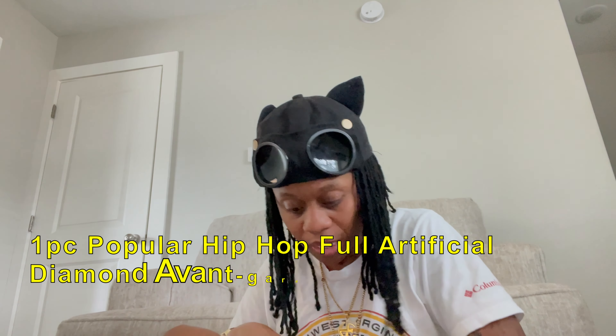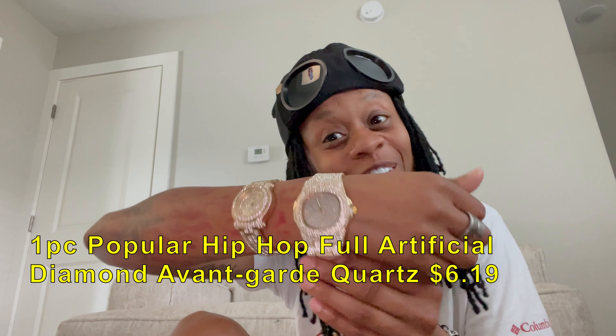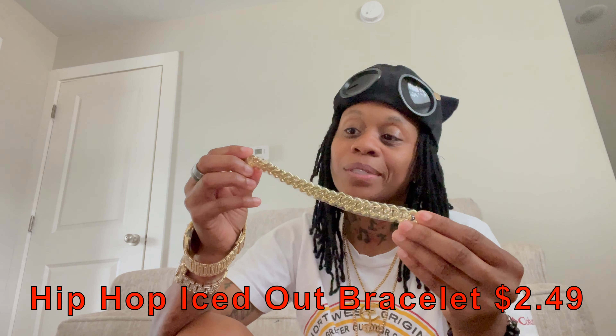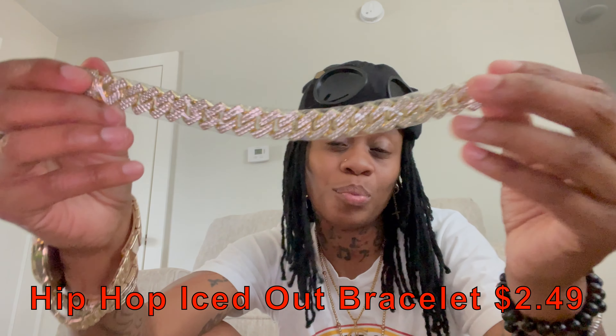They have a little jewelry section where you can buy nice watches — I bought me a watch and a watch link remover. I bought some costume jewelry, lots of costume jewelry, because you can't go wrong with some costume jewelry — it just makes the outfit look good. So I got some bracelets.